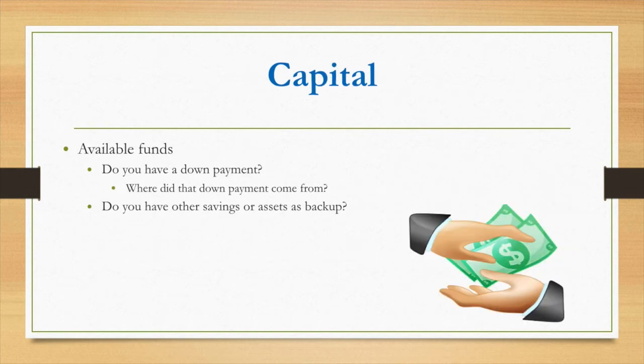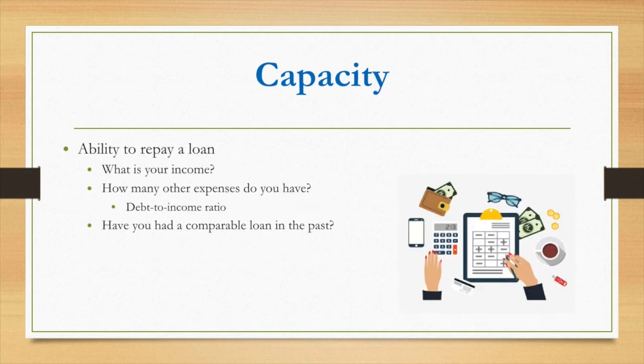The second C is capital — do you have a down payment? Do you have skin in the game? Banks and credit unions like to see that you're serious and that you want to invest some of your own money toward your loan.